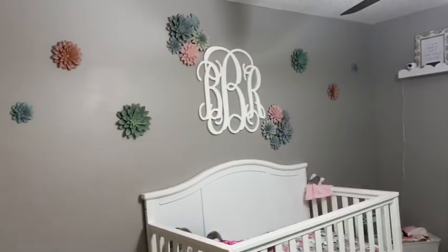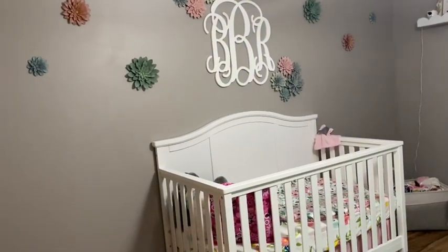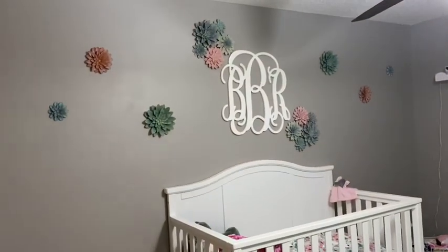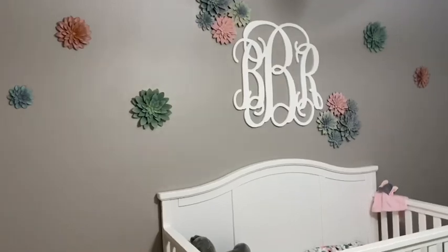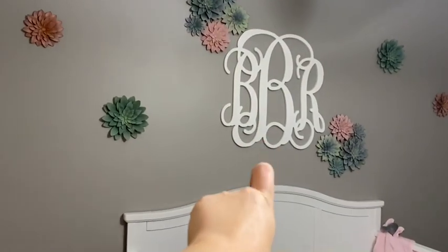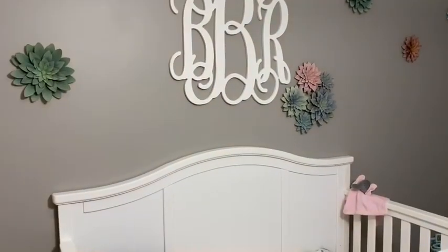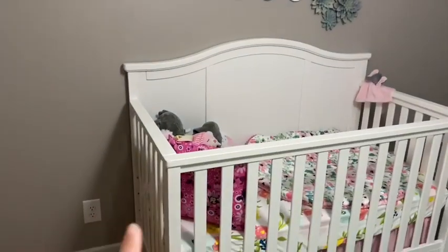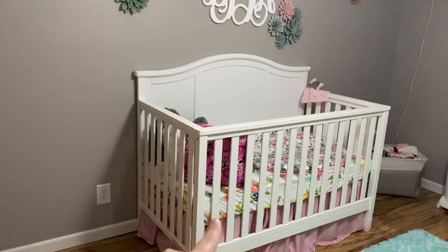First off, I'm going to start on this wall - this has to be my favorite wall of the entire house, not even just the nursery, just the entire house in general. The flowers on the wall came from Hobby Lobby - they're kind of offset. I got her initials from Etsy, I'll try to link that down below. The crib is from Walmart, the crib skirt is Amazon, and the sheets are Target.